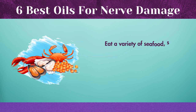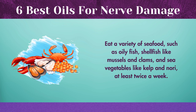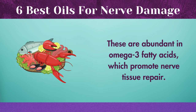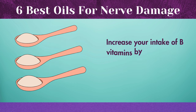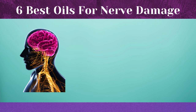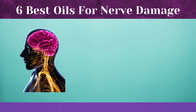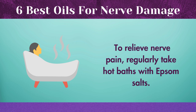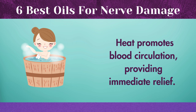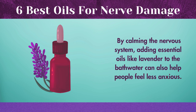Eat a variety of seafood, such as oily fish, shellfish like mussels and clams, and sea vegetables like kelp and nori, at least twice a week. These are abundant in omega-3 fatty acids, which promote nerve tissue repair. Increase your intake of B vitamins by eating 3 tablespoons of unfortified nutritional yeast every day — B1 and B12 in particular are crucial for the repair and restoration of the nervous system. To relieve nerve pain, regularly take hot baths with Epsom salts, as heat promotes blood circulation, providing immediate relief. Adding essential oils like lavender to the bathwater can also help people feel less anxious by calming the nervous system.